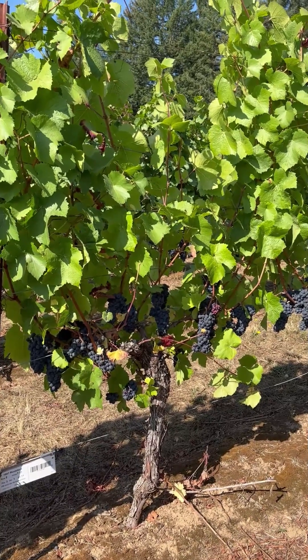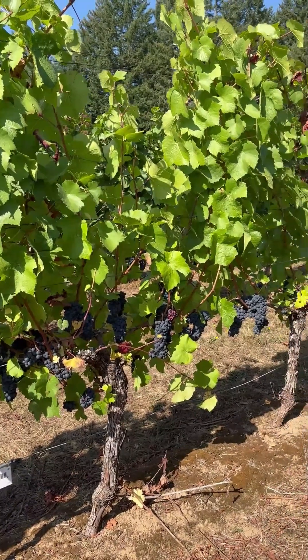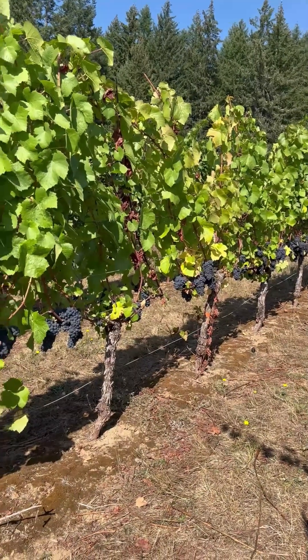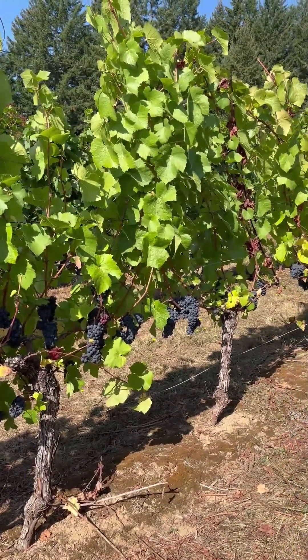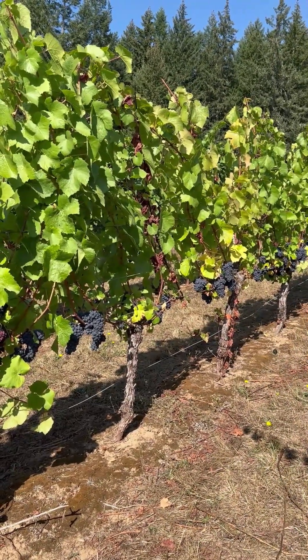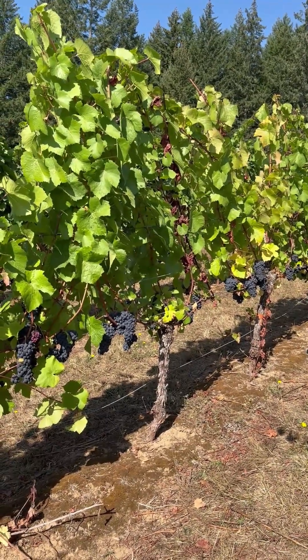And this is 3309 — a common rootstock for Oregon — the next five vines. Not as vigorous, as it's vigor-reducing compared to some of the other rootstocks in this trial. You can see the canopies are not as tall, not as thick, which is a good thing, and a little less green here late in the season.